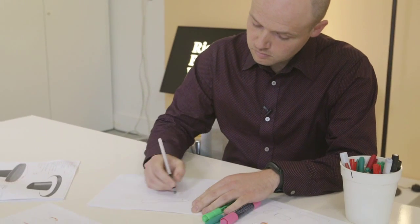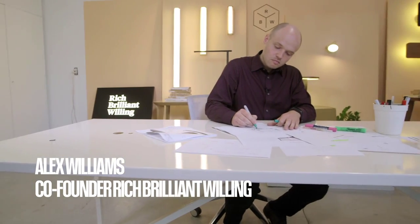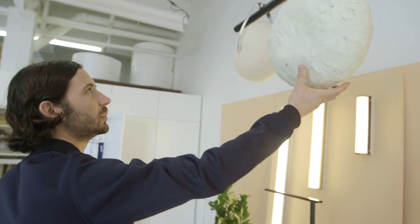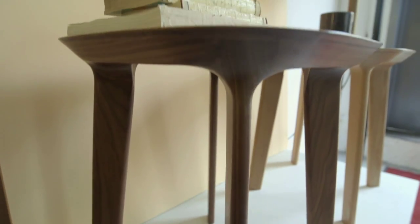There's nothing that can substitute working with your hands. It's incredibly rewarding to hold something physical in this increasingly digital age. Furniture, to me, is something that has a sculptural element and it is a usable object as well. So the balance of something that's sculptural and has a functionality to it is what draws me to the industry.